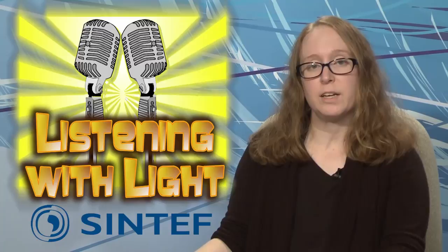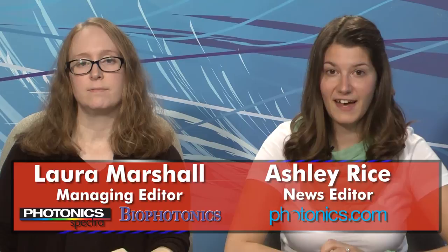That's it for this edition of Light Matters, the photonics industry's only weekly newscast. As always, you can write to us with your comments or questions at lightmatters@photonics.com. Thanks for watching and we'll see you next week.